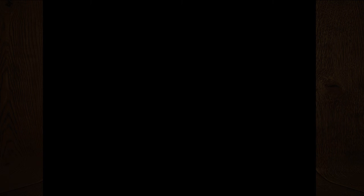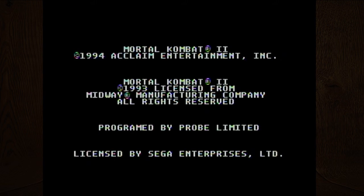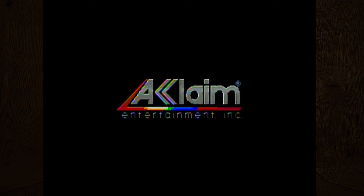The game case says Mortal Kombat 3, but the game inside is actually Mortal Kombat 2. Hopefully it still works. I've totally played this in arcades — I think most of the Mortal Kombats were in arcades first before they got ported over to a bunch of other systems.